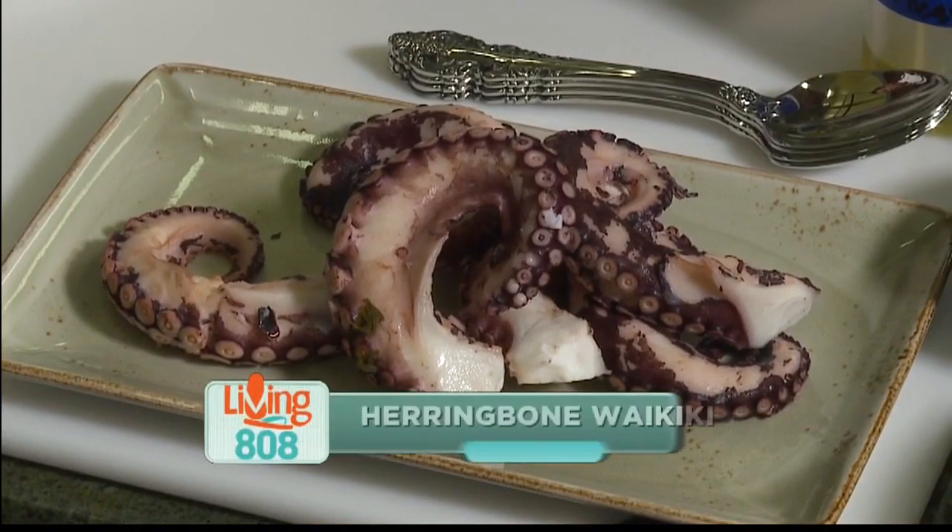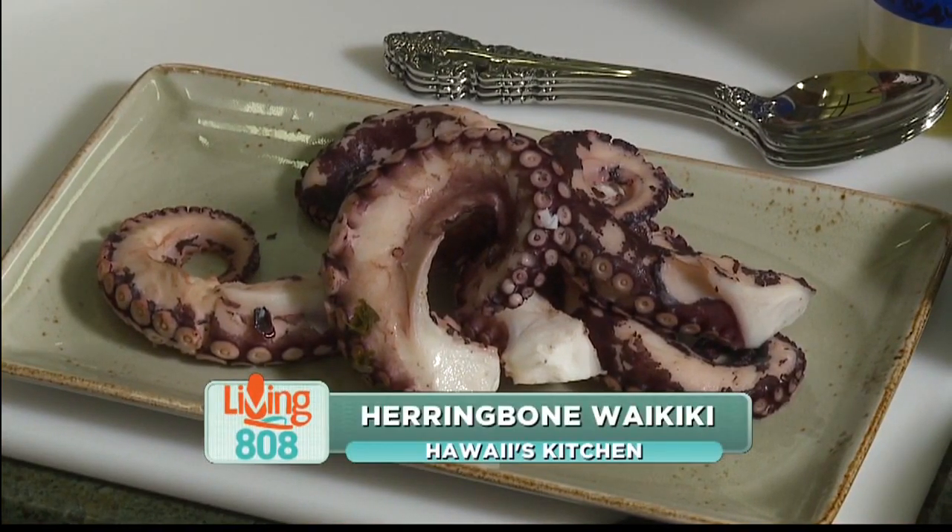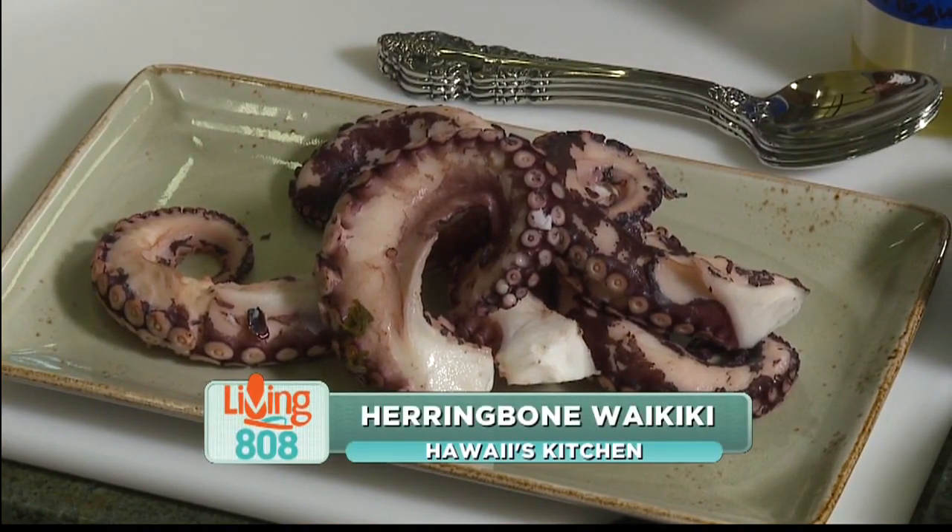Welcome back to Living 808. We're here at the Servco showroom for Hawaii's Kitchen, and we're joined by Herringbone Waikiki Executive Chef Chad Horton and Sous Chef Ray Lokiao.